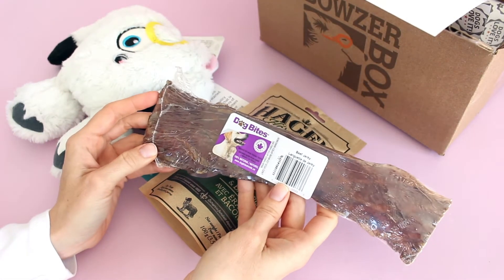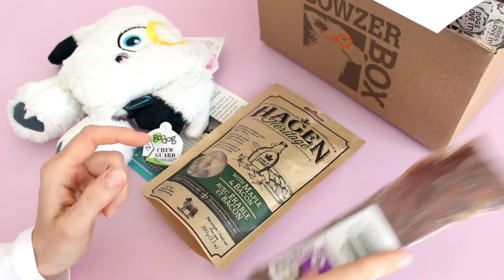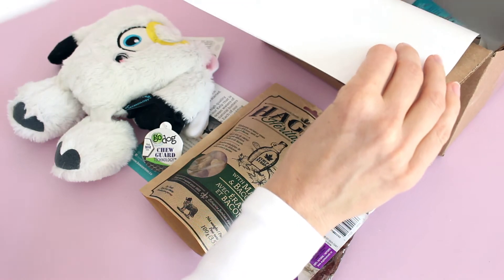We've got this big old dog bites — beef jerky. Good old beef jerky. That will be nice for them to chew on. They're going to fight over it.